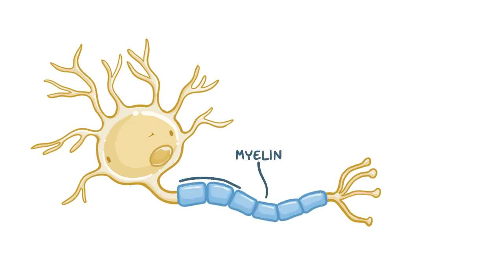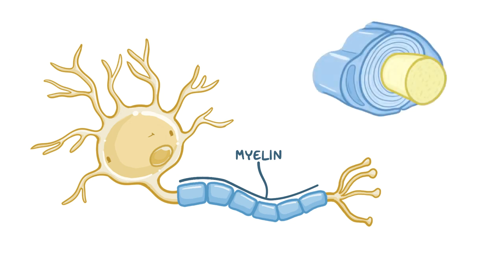Myelin is the protective sheath that surrounds the axons of the peripheral neurons, allowing them to quickly send electrical impulses. This myelin is produced by Schwann cells, which are a group of cells that support neurons.